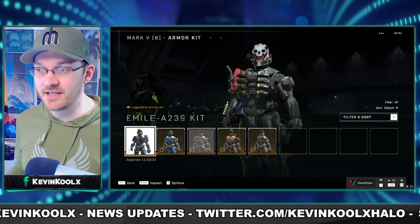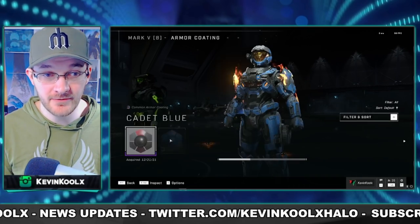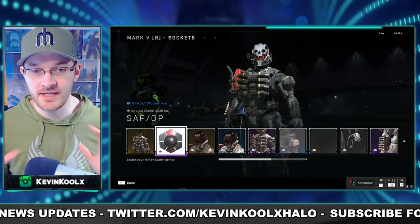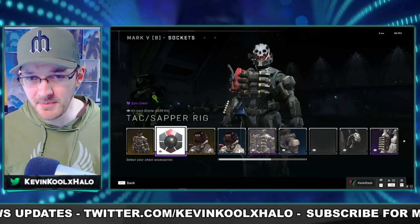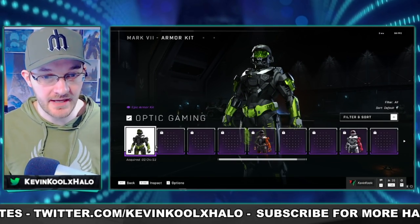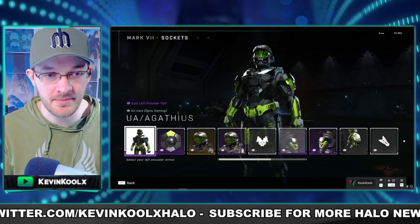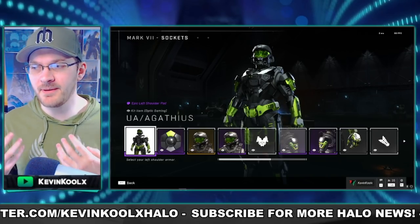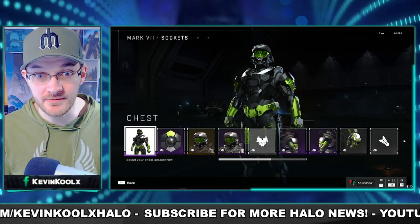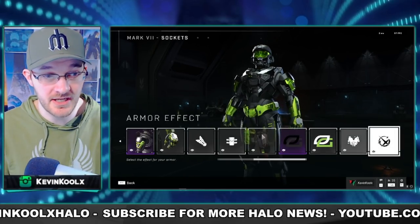For example, with the Mark 5B armor kit — if I select it and want to modify it in any form, it just automatically switches back. I can't even change the coating on it. It's very particular; this is a set you can't modify whatsoever, which is probably why not many people use it. Same thing with the Mark 7 Optic Gaming set — it's an exact kit you can only have this one way. Any form of modification and it just switches off.